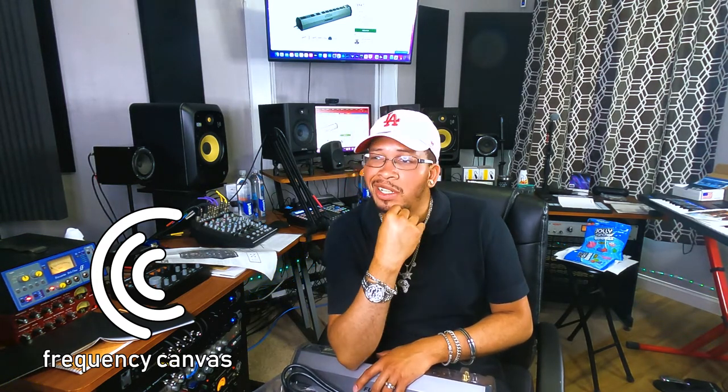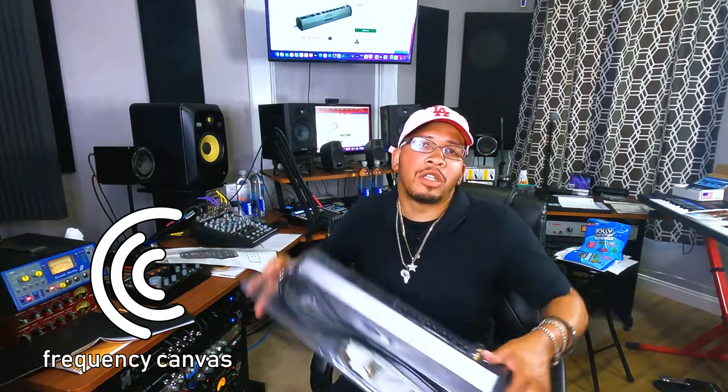If you are doing anything with pro audio gear, you want it to last as long as possible and sound as great as possible. You don't want to introduce noise, especially on something like content creation and podcasting. Super important. Invest in yourself. Make sure that if you need any services, you contact us at Frequency Canvas. Appreciate y'all.